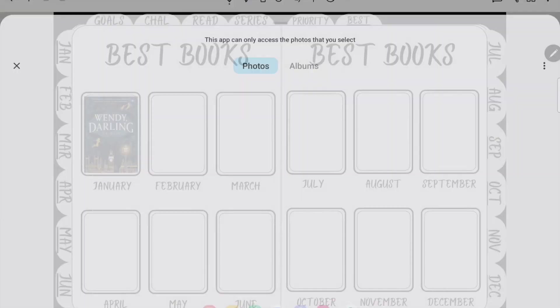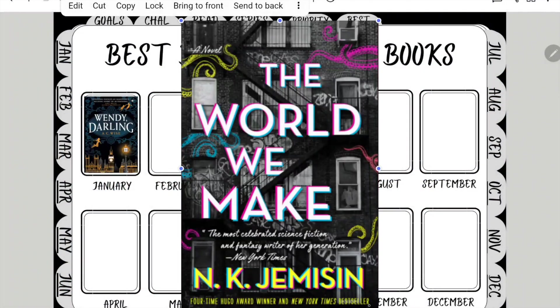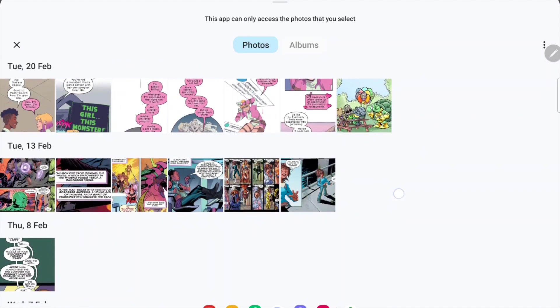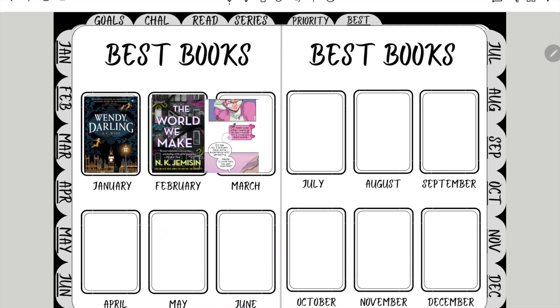On to the best books — I have a couple of books for this but I'm choosing one book and one comic, because otherwise that would be a very full square. I'm going for The World We Make, which was definitely one of my absolute favourite books of February, and I'm also going to pick the Gwenpool comic I read because I absolutely love that comic, it brought me so much joy. I don't actually have the cover for it because it was an Infinity comic and I couldn't be bothered to hunt it down, so I used a screenshot from the comic to remind myself at the end of the year which one I was on about.